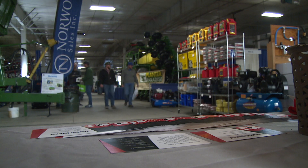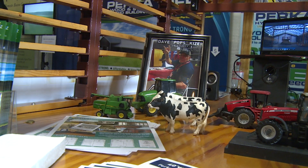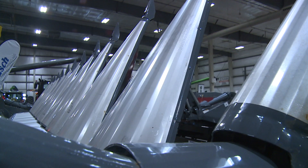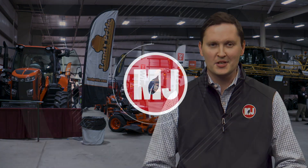I'm the ag teacher at Palmyra High School. I love the show every year. I use the information in my classes for ag, ag business, and marketing. The show is awesome — it's one of the largest indoor shows I've ever been to that has everything you need and want to see. Great time, and we'll do it again next year.